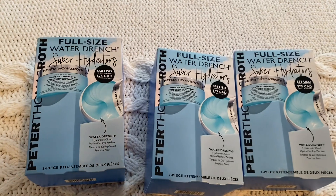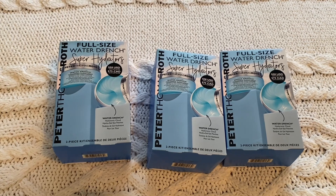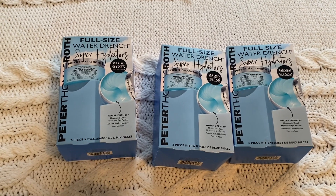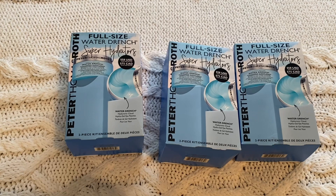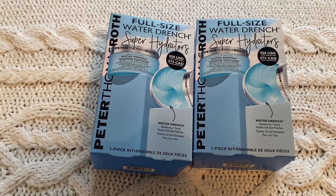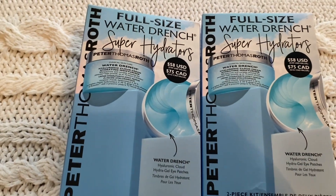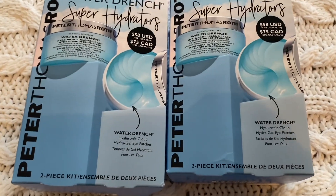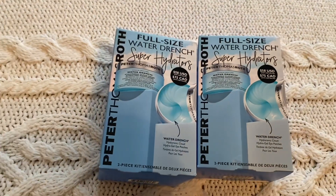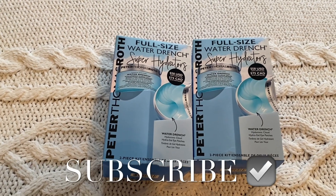I wanted to make this video and show you guys right away because I love these. Let me know in the comments what you use for moisturizer — I'm open to trying new things. I've only been using Peter Thomas Roth for a few years; I also use Clinique. The products are eye patches — hyaluronic cloud hydra-gel eye patches — and a moisturizer. My face feels so moisturized afterwards. If you like my channel, go ahead and like, subscribe, and comment, and I'll keep bringing more. Thank you so much for watching!